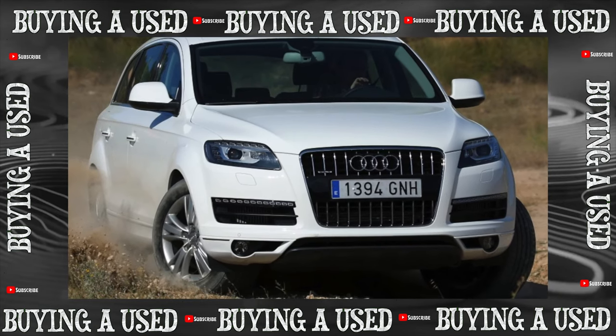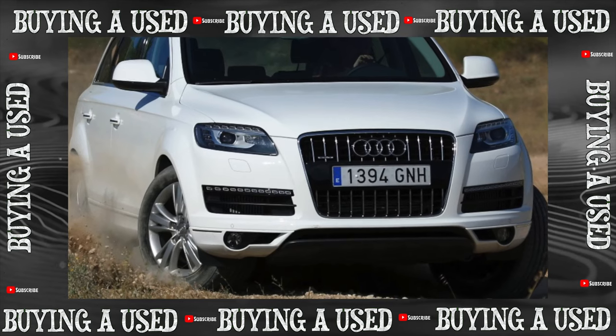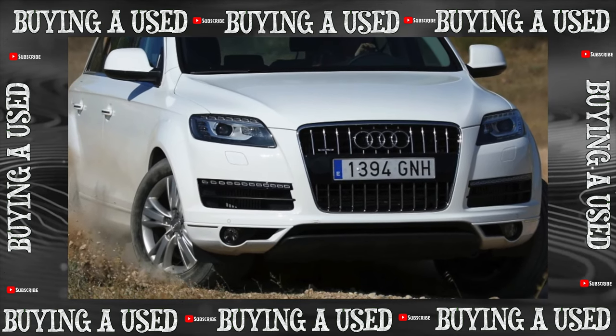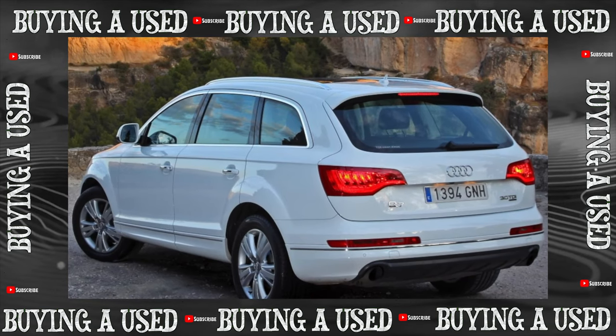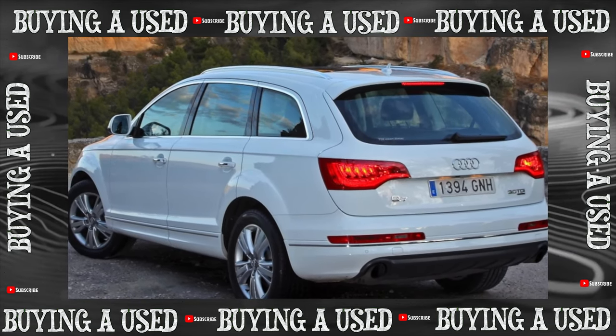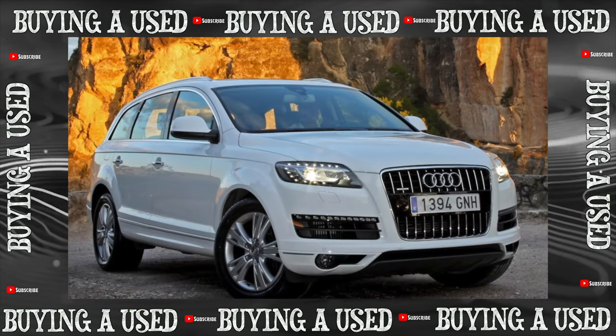In principle, there are a lot of Audis on the secondary market, including the Q7. They are unexpectedly inexpensive in the lower segment — seemingly alive specimens can be found for a little more than half a million, and the discrete appearance has nothing to do with it. Obviously, there are other reasons for such a drawdown in price.